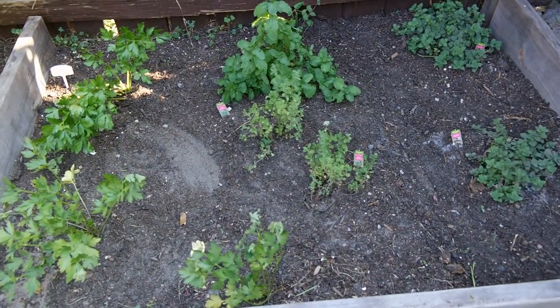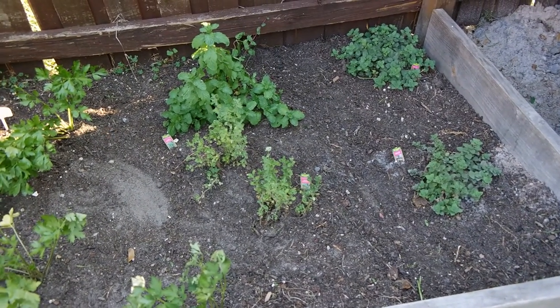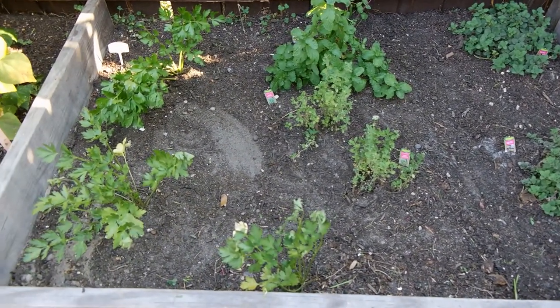The parsley — I have mint in the back, marjoram, and oregano. Doing really good as well.